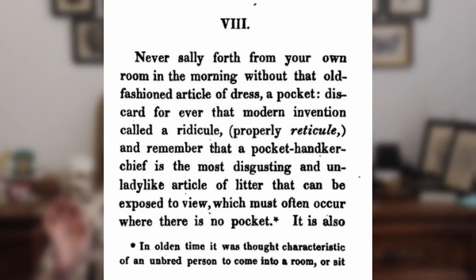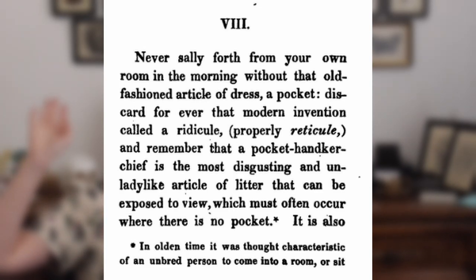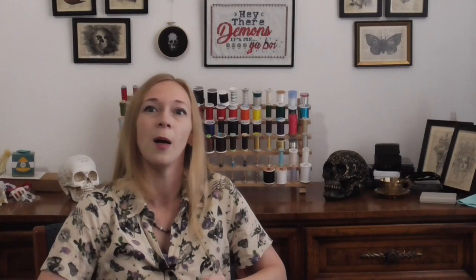There are also sources regarding pockets versus reticules in the 19th century. For example, Teresa Tidy's 1819 advice manual, 18 Maxims of Neatness and Order, advised: 'Never sally forth from your own room in the morning without that old-fashioned article of dress, a pocket. Discard forever that modern invention called a ridicule' — properly, reticule. But even if they didn't stop wearing pockets immediately, 1790s dress wearers, especially those wearing more fashionable silhouettes, wouldn't be able to wear ones that were very large or very full, because this would ruin the narrow columnar silhouette that was coming into vogue.